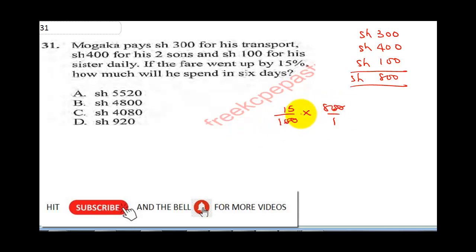So that will give us 15 times 8. 8 times 5 is 40, write 0, carry 1. 8 times 1 is 8, and that will be 120. So the fare increased by 120 shillings.